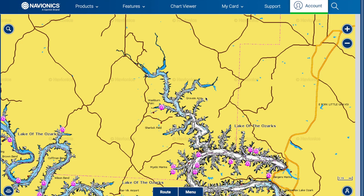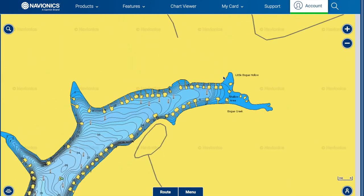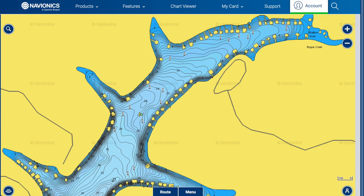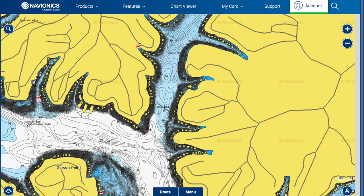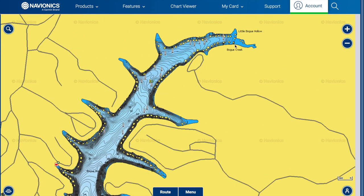Now we'll start talking about the actual transition. All these areas are potential spawn pockets for the bass, and after the post-spawn they're going to slowly work their way out back to main lake areas or deeper secondary point areas and set up for summertime. You're basically looking for the exact same things you were looking for on the way in during the pre-spawn period — just go in reverse.